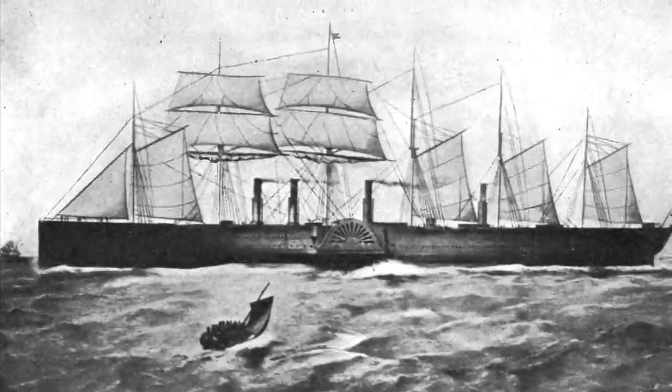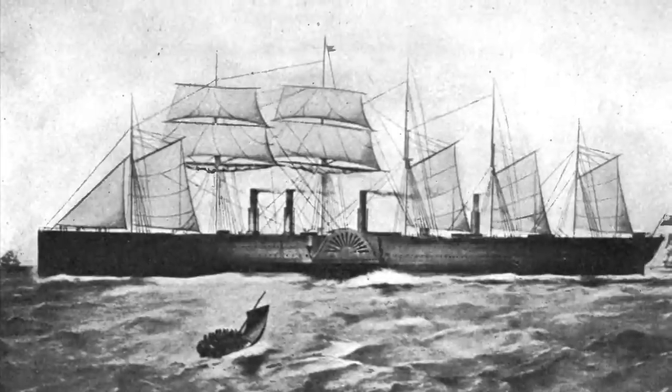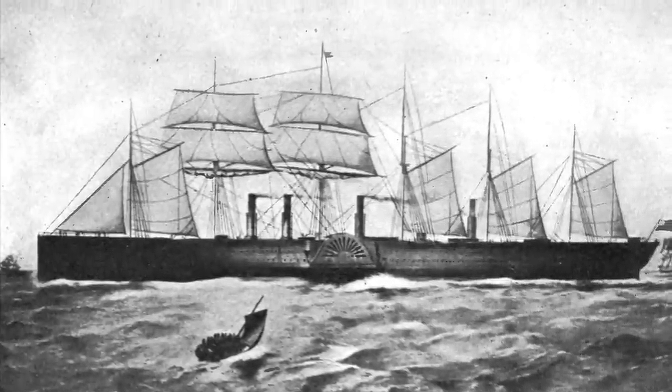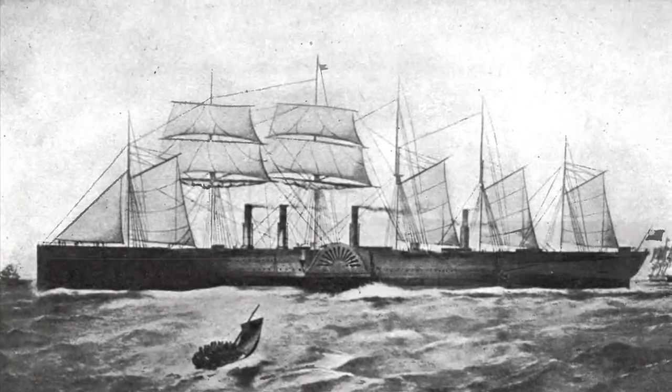Howdy y'all, welcome back to the channel. Today we're going to talk about the SS Great Eastern, and this was the largest ship of the 1800s.